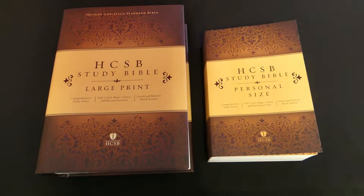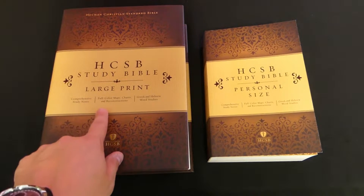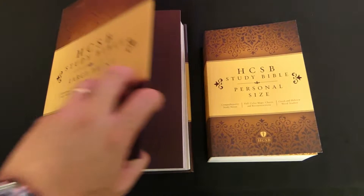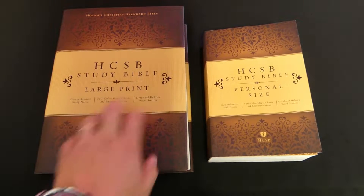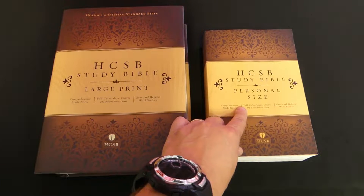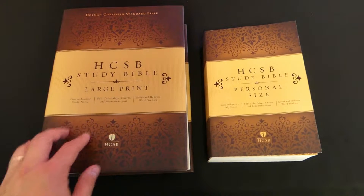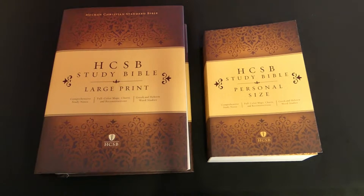When this was on sale at CBD recently, I got this large print hardcover edition for only $13 and this personal size paperback edition for only $7. Adding them up together, I paid a total of $20 for two wonderful editions of the HCSB Study Bible.